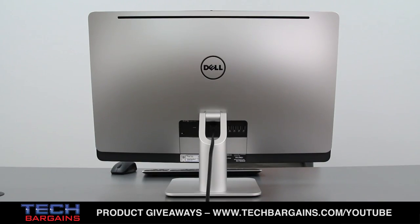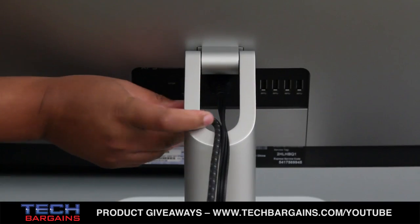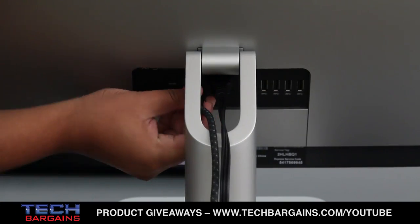However, the hinge and base of the system don't allow you to mount the computer to a separate stand, and the rear hinge can sometimes interfere with plugging in USB or HDMI cables.